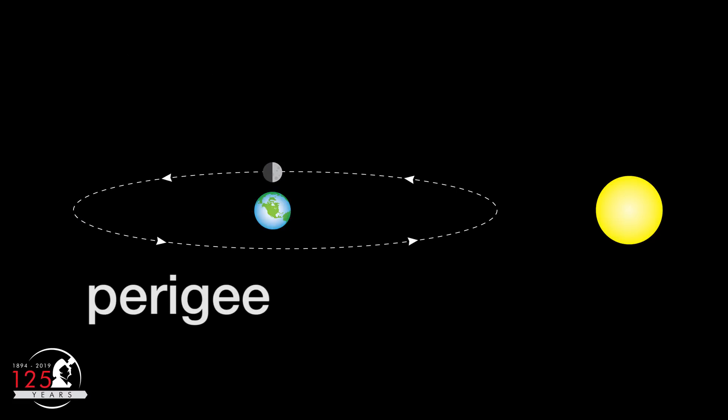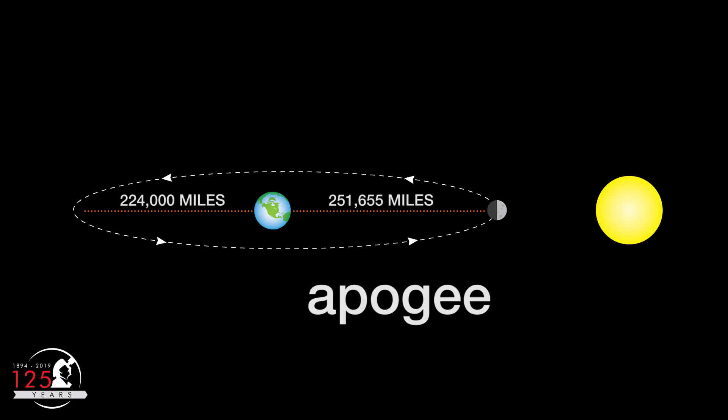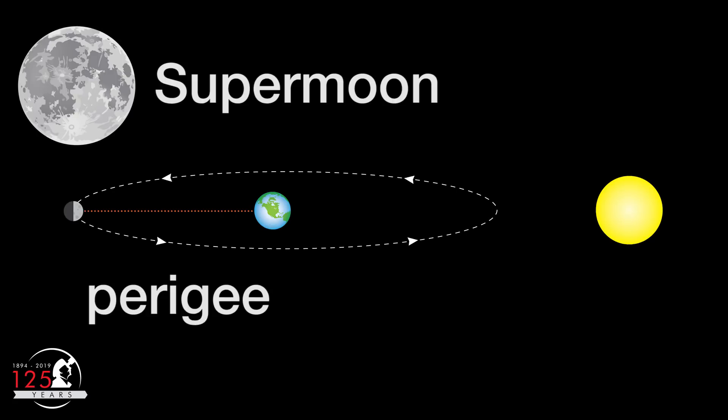As for perigee, that's when the moon comes closest to Earth in its slightly elliptical orbit. Apogee is when the moon is furthest from Earth. The moon can reach perigee or apogee in any of its phases. When the moon is full at or close to perigee, we call it a supermoon or perigee syzygy.